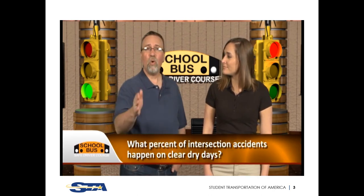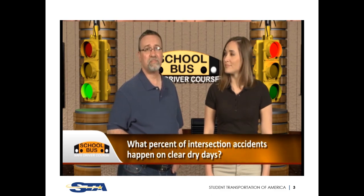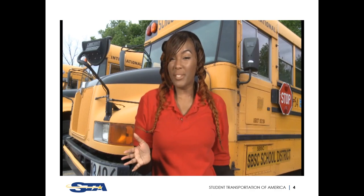We asked some drivers what they know about intersection accidents. As we ask these questions, think about what your answers would be before the drivers share theirs. Question number one: what percent of intersection accidents happen on clear dry days? Answers ranged from 50 to 75 percent. This may surprise you, but 92% of intersection accidents happen on a clear day and only 8% happen in rain or snow.